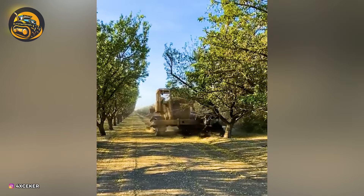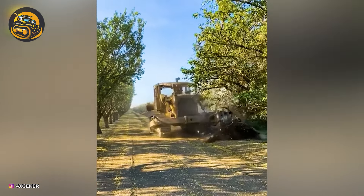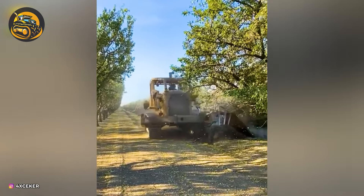Tree destruction at plantations — it's like nature's version of out with the old, in with the new.